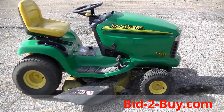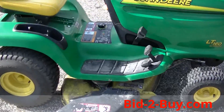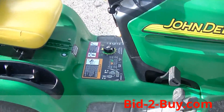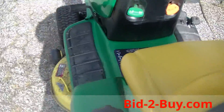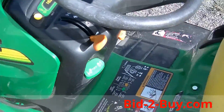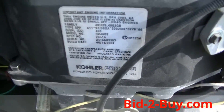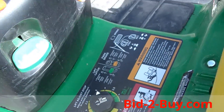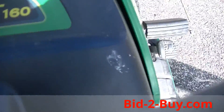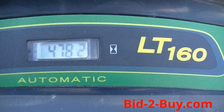We have a John Deere LT 160, 42-inch mower deck, hydrostatic, 16-horse engine — runs good. Approximately 478 hours on it, if you can read that.